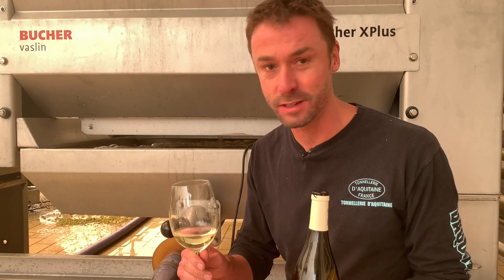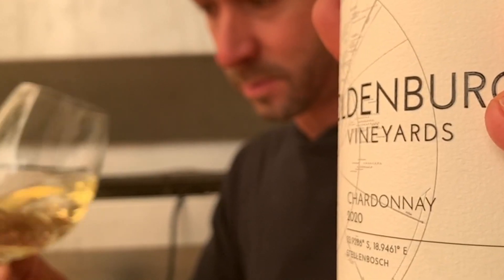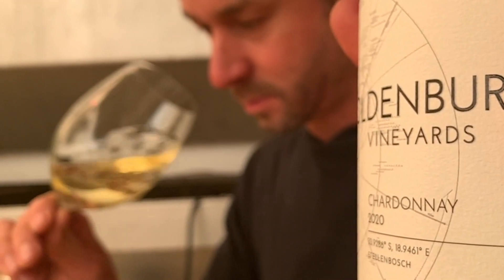Seeing that we are busy pressing the 2021 chardonnay in the background, I thought it'd be an appropriate moment to taste the previous vintage — the 2020 — which has just been released. It's made from two blocks of chardonnay on Oldenburg.